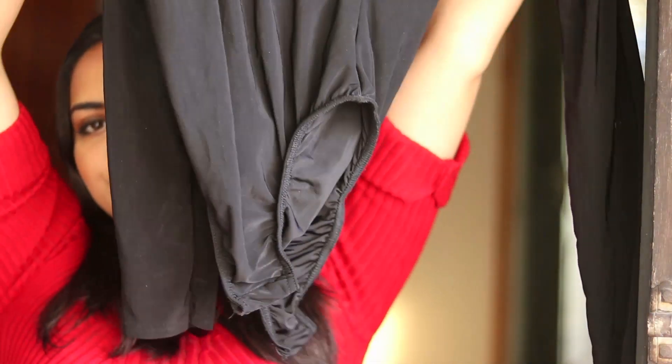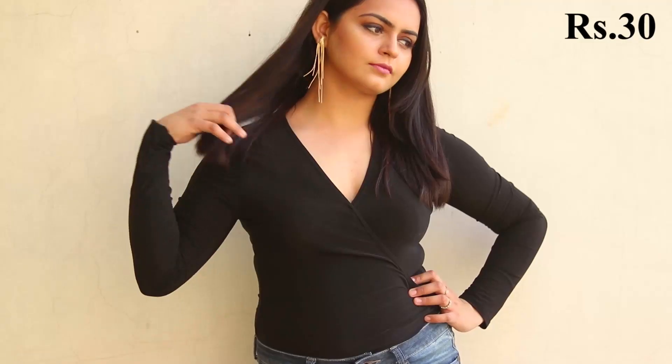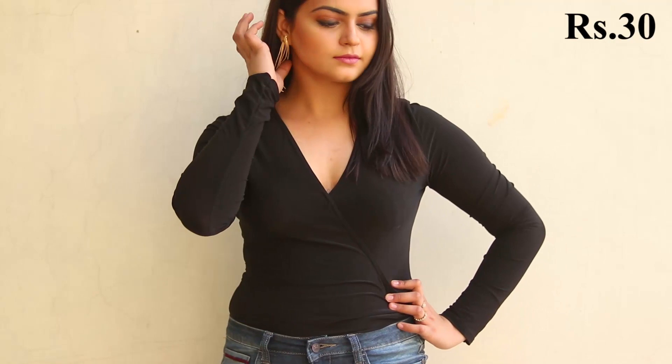The next thing I picked up is the best buy from the market — it's this very beautiful bodysuit. I just love this neck, I love the fabric, the sleeves, and the fitting. It's brand new and still has its tags on. The cloth is really nice. Trust me, this is brand new and I bought it just for 30 bucks — I'm very proud of this buy.